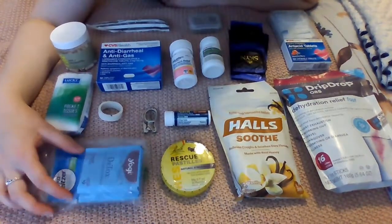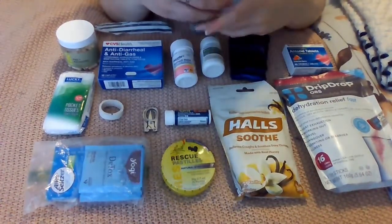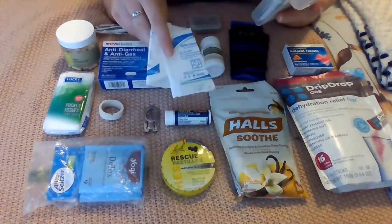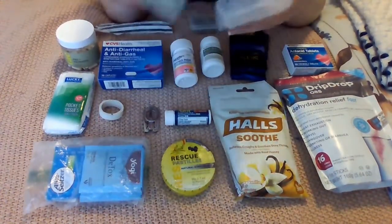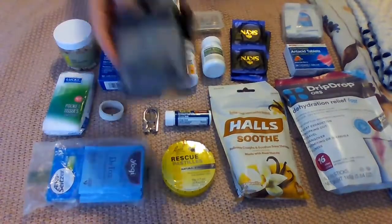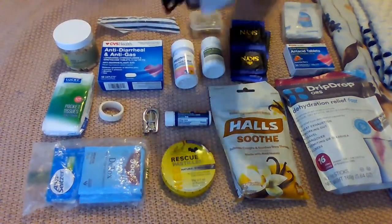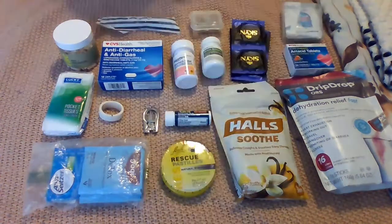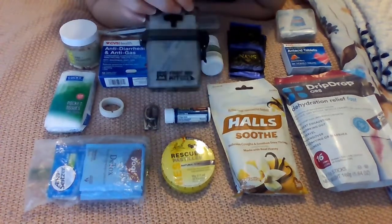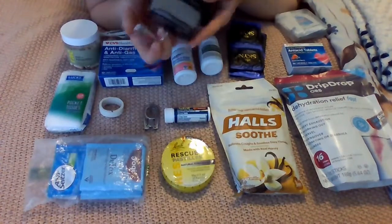I've got some Alka-Seltzer for indigestion. Then I have this little container that doesn't clip shut anymore because it's so old — it has gauze, alcohol swabs, and miscellaneous things inside. I also have a little waterproof container with band-aids and moleskin in it. Most of the equipment I already had, but I liked the container and it has a little carabiner clip so I can attach it to the side of my bag.